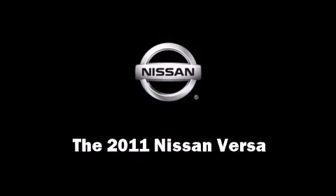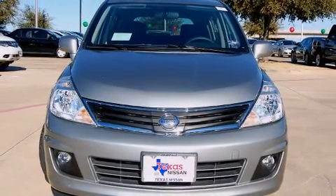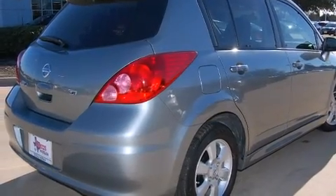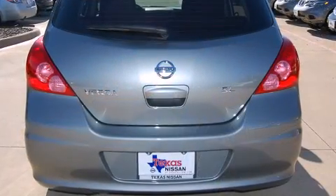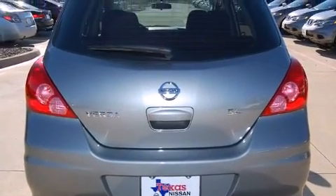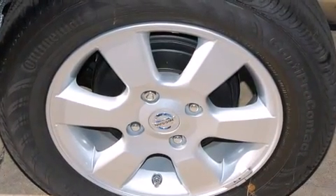Climb inside the 2011 Nissan Versa. This four-door, five-passenger hatchback offers the latest in technological innovation and style. Smooth gear shifts are achieved thanks to the 1.8-liter four-cylinder engine. And for added security, dynamic stability control supplements the drivetrain.